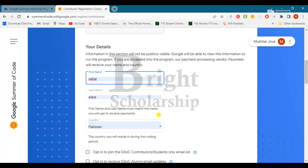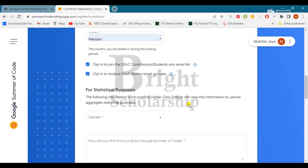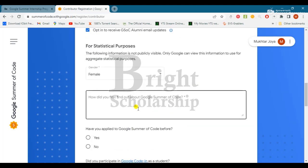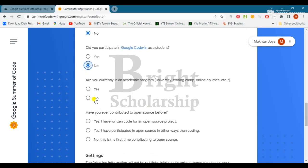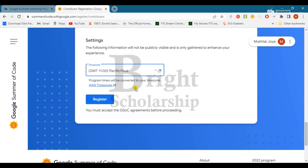Now fill in your details. For financial purpose, select 'General.' Enter your email. For 'How did you find out about Google Summer of Code,' write 'scholarship.' Indicate whether you have applied to Google Summer of Code before — No. Did you participate in Google Code — No. Are you currently in an academic program — No. Have you ever contributed to open source — No. Enter your time zone, then click 'Register.'